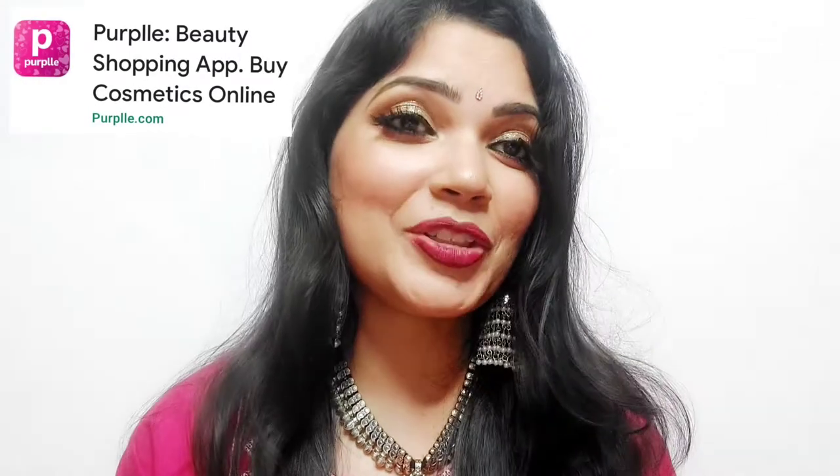Download the app from Purple.com. Also, I have very good news — in the description box you will get coupon codes. If you use them, you will get 10% discount on a minimum purchase of ₹499. Do use this coupon while buying products from this Purple Puja Sale. There are a lot of offers — 50% discount, easy returns within two days, and you get authentic and original products.